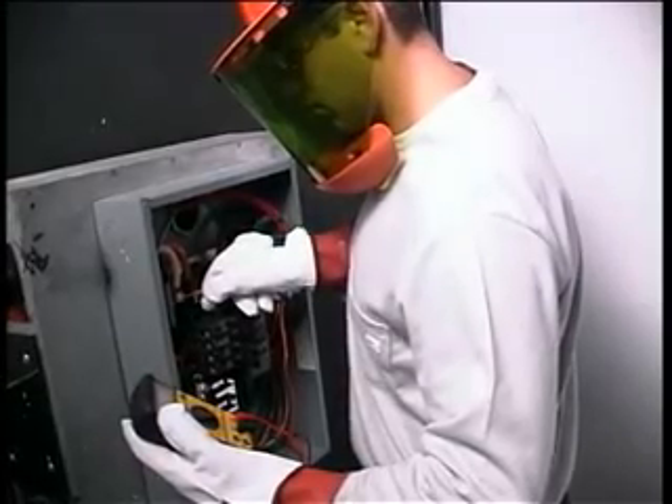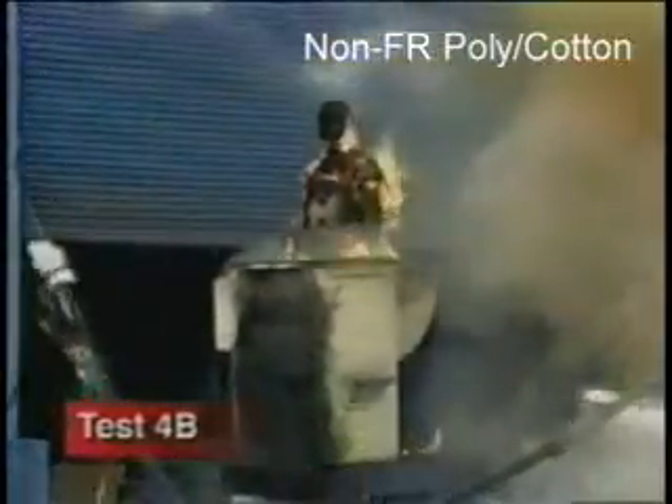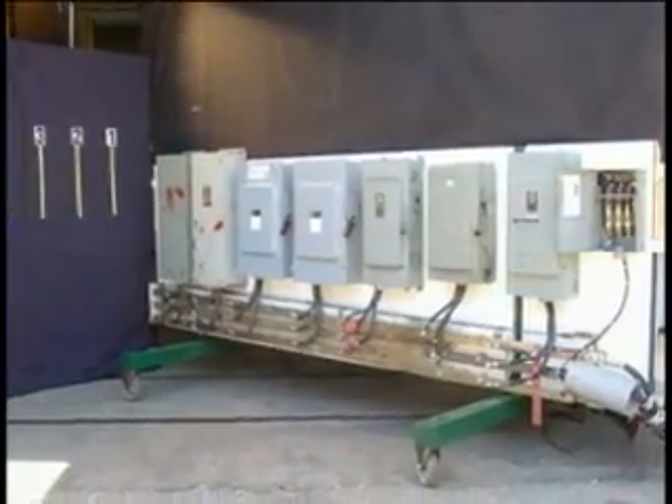WestTex recognized in 2003 that existing arc flash work was focused on the utility environment, which is quite different from the typical industrial arc event. So we made the commitment to invest in research with common industrial electrical gear to better understand, quantify, and document the industrial arc flash hazard faced by workers every day.